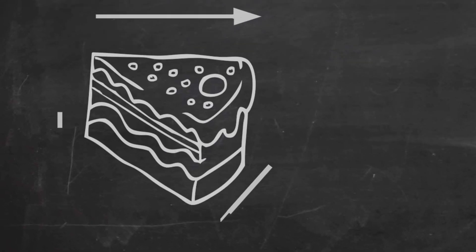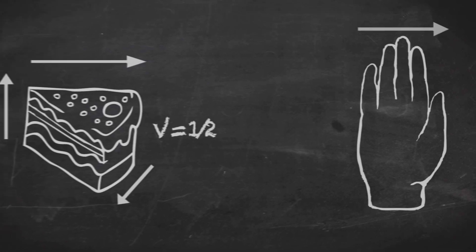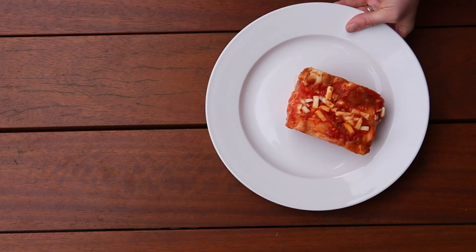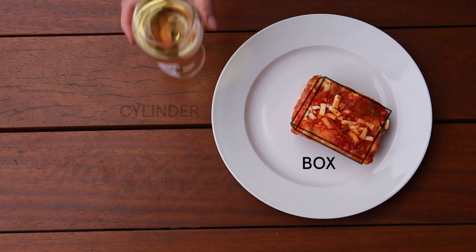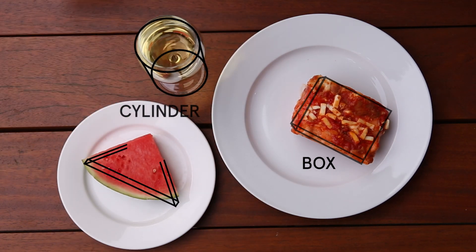I came up with a more hands-on approach. We got people to measure the dimensions of the food using the width of their fingers, and remembering back to primary school maths, we used the geometric volume formulas to estimate the weight of the food. To show you how this works, I've ordered a piece of lasagna — and that's my box — a glass of wine — and that's my cylinder — and I'm feeling pretty healthy so I ordered some watermelon for dessert, and that's my wedge.